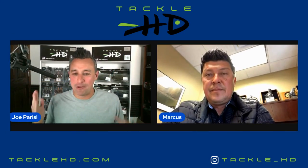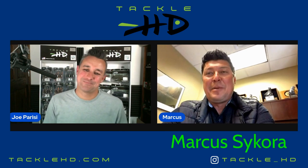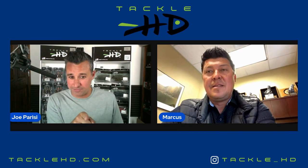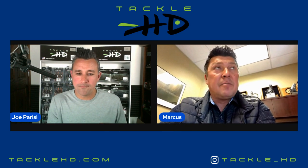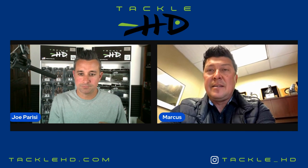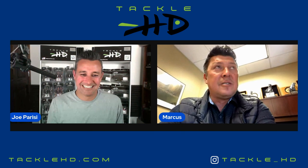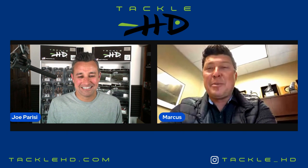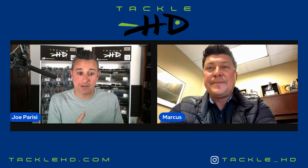Marcus Secora, welcome to the Tackle HD Podcast. Hey, thanks so much, Joe — happy to be with you. You're in your office right now down at Lake of the Ozarks where you live — Osage Beach. I've lived at the lake for a little over 20 years, and every day I wake up and drive across that Bagnell Dam Bridge and think about how lucky I am to live in a place like this.